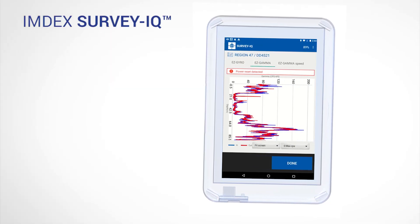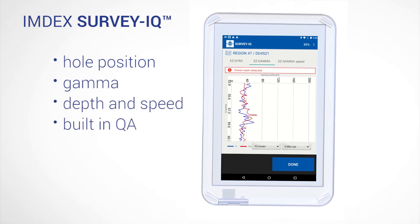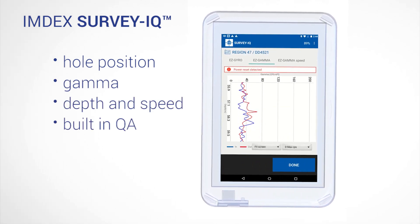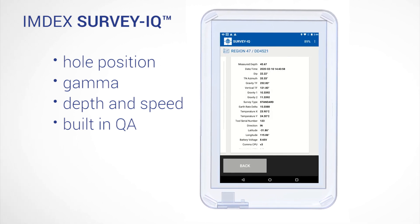After the surveys are completed, data for hole position, gamma, depth, speed and built-in quality assurance can be instantly viewed on-site before any downloading or transferring, allowing critical decisions to be made with ease.